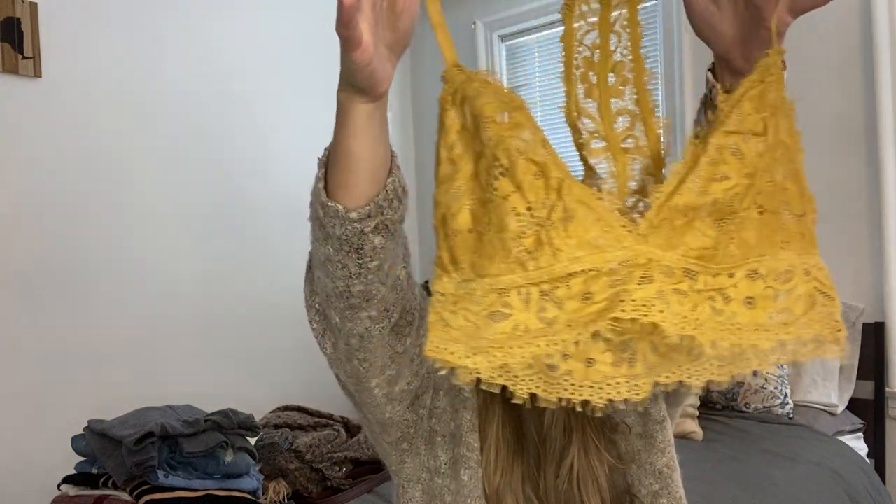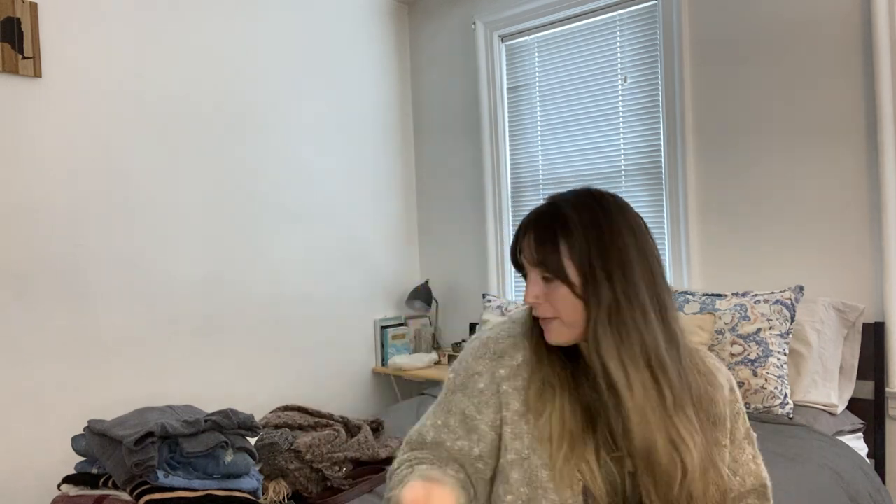Aerie little lace mustard-colored bralette, size extra small — looks in great shape. It's super lightweight, so with buying by weight at the bins, happy to try that out. I'll be listing that for about $22 — I've seen them sold from like $10 to $20. Definitely didn't weigh a lot.